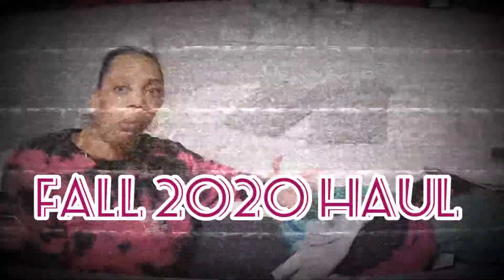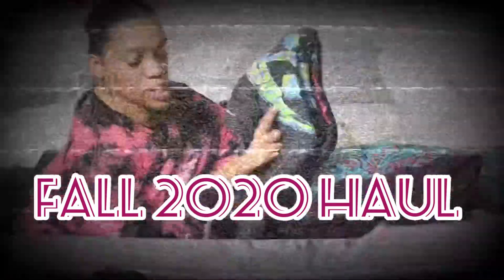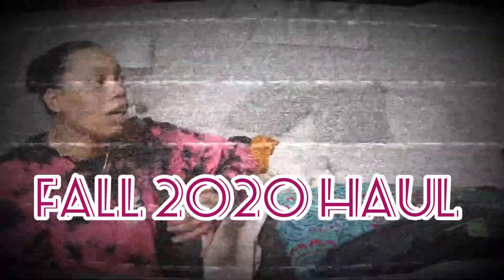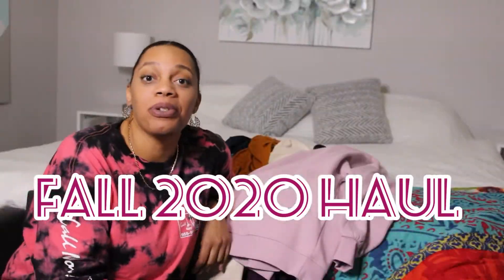It's Annette and today I'm here to do a haul video. I got items from Target, Walmart, DeeDee's, and Mars Body.